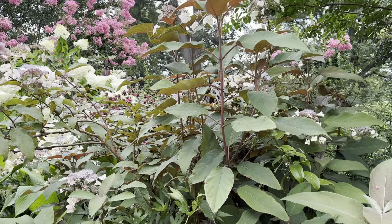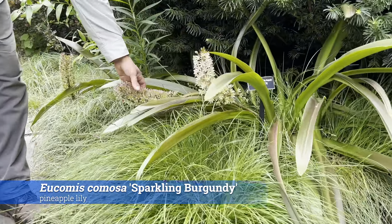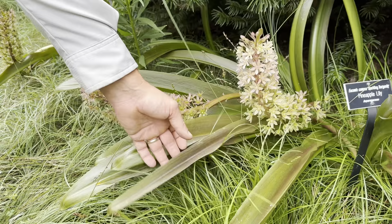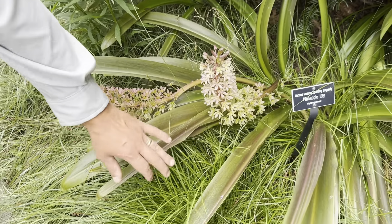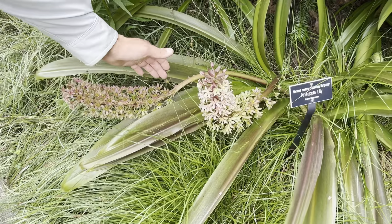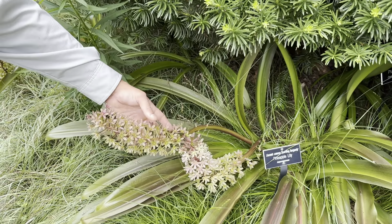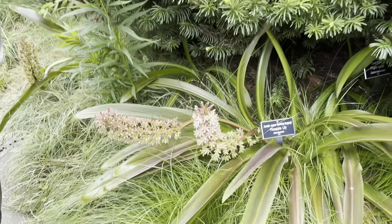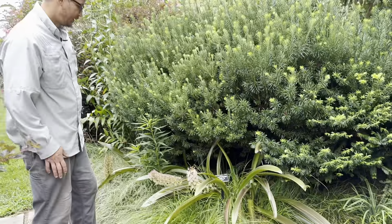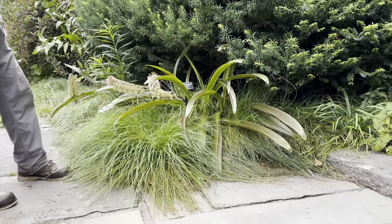Here we are with Eucomis comosa, the pineapple lily — a pretty unusual perennial with a rosette of wine-colored leaves that make a great contrast with fine-textured plants beneath it. The flower spikes reach about two feet tall with multiple little florets along the inflorescence. It's a good container plant if you want to beef up and make your container displays unique, and a great addition to a perennial border.